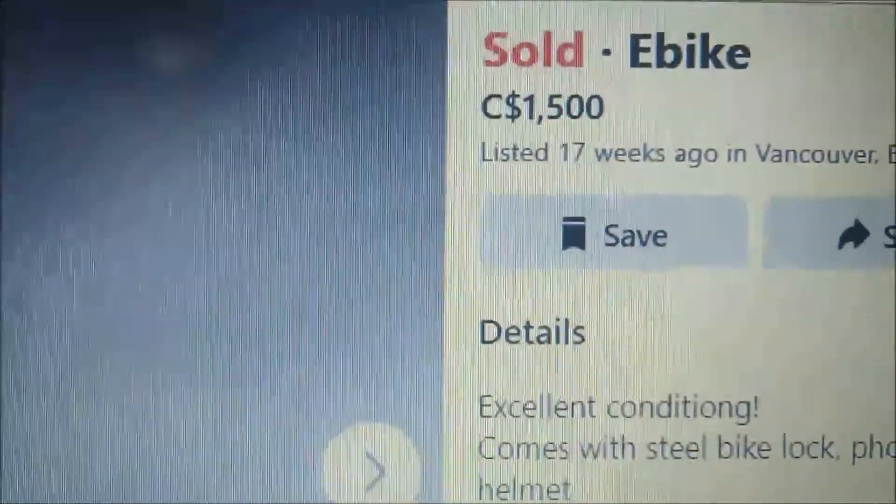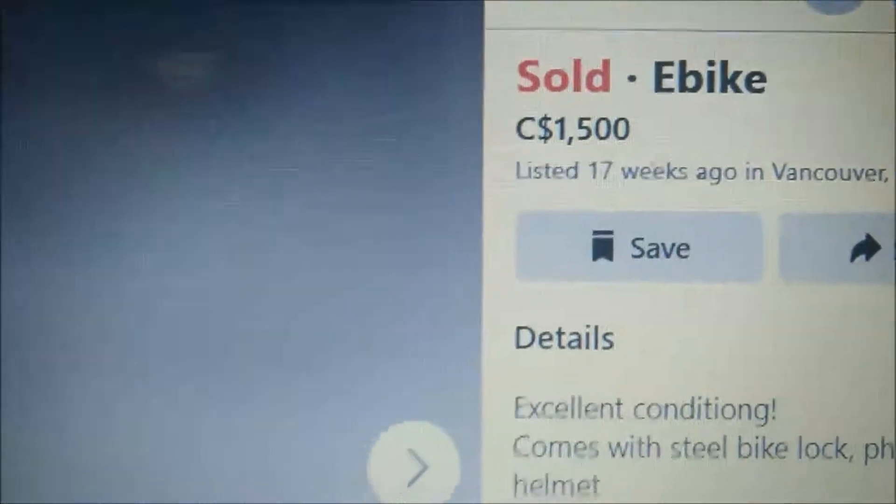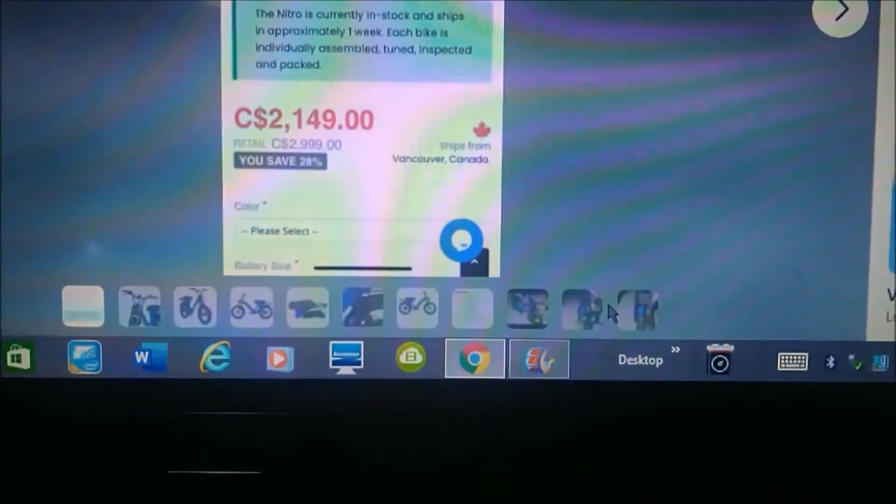And herein lies the answer to the question in my last video. Sold! We got it, we got it, we got it. It's mine, it's mine. So much fun.